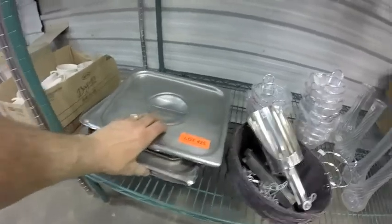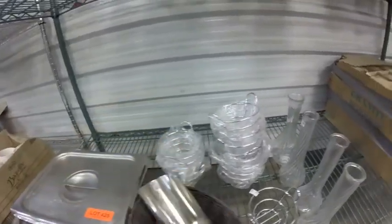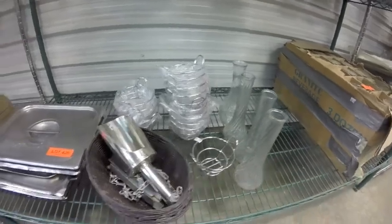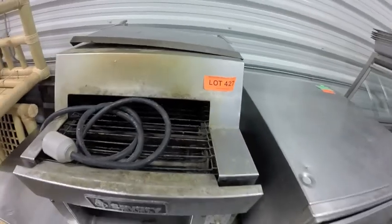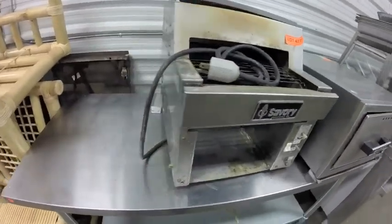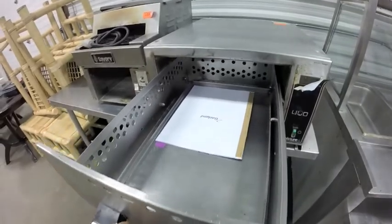Lot 425 — all these lids, ice scoop, some nice small condiment baskets, some vases. Lot 426 is this small two-door filing cabinet. Lot 427 is this Savoy conveyor toaster. Lot 428 is this Garland hot holding unit.